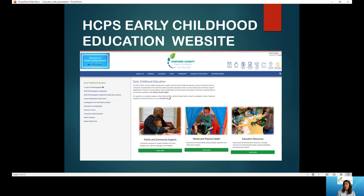Before I let you go, we want to let you know that we have a lot of these resources on our HCPS Early Childhood Education website. Go to the Hartford County Public Schools website, click on Early Childhood Education, and you'll find links to family and community support, mental and physical health, and other education resources available to you. I hope you've enjoyed this presentation. Thank you so much for tuning in. We appreciate your support — you are your child's first teacher, and we are excited to help support you in any way we can. Thank you.